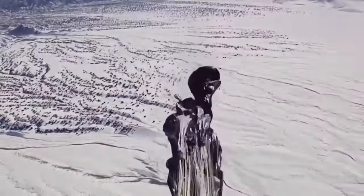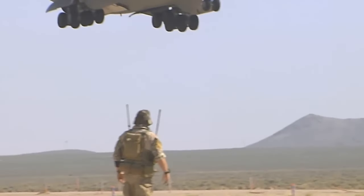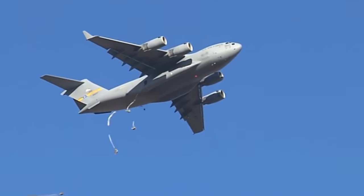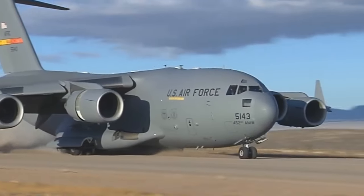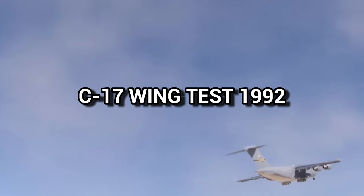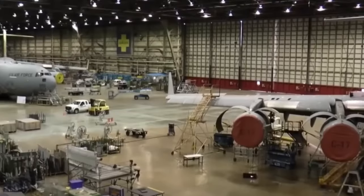The C-17 is designed to operate from runways as short as 3,500 feet and as narrow as 90 feet, and is also suitable for unpaved and unimproved runways, though this risks equipment damage. Despite being one of the most versatile aircraft in the Navy, the C-17 came with its share of problems. A static test of the C-17 wing in 1992 resulted in failure, with both wings buckling and failures occurring in stringers, spars, and ribs.